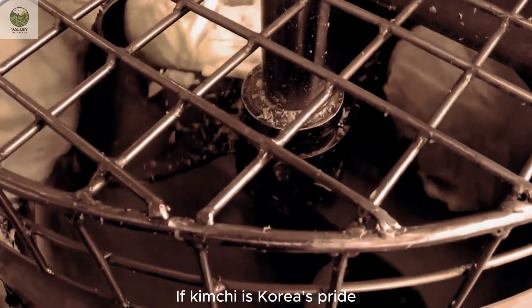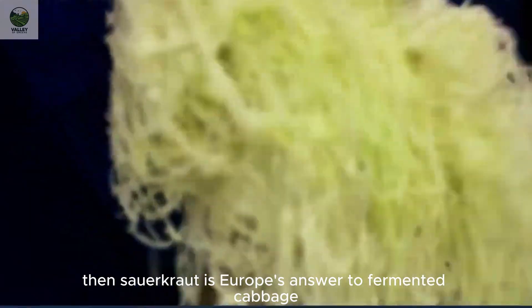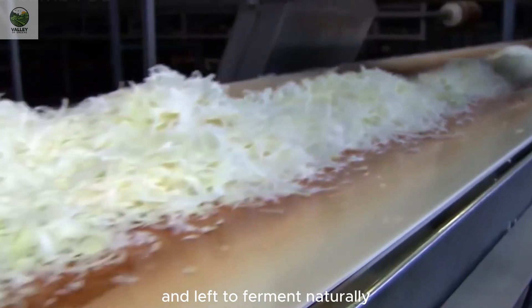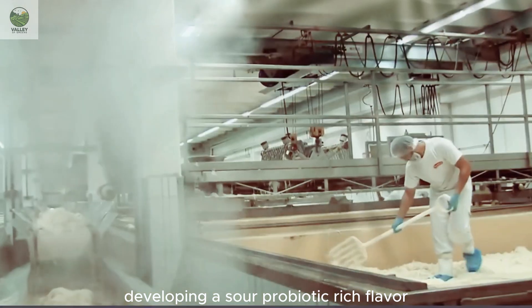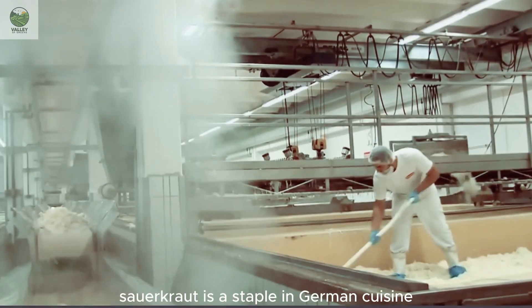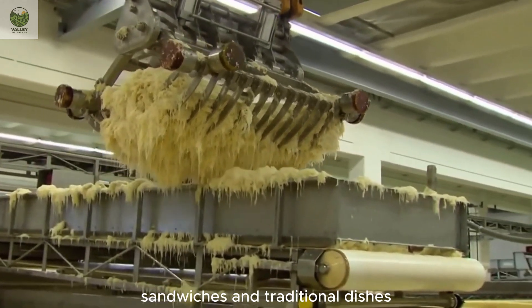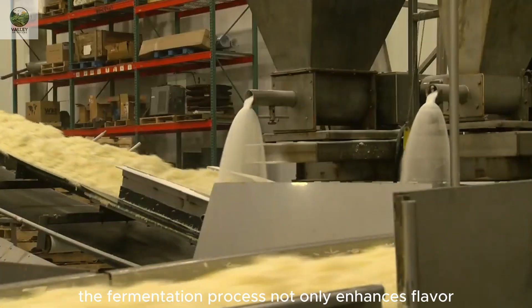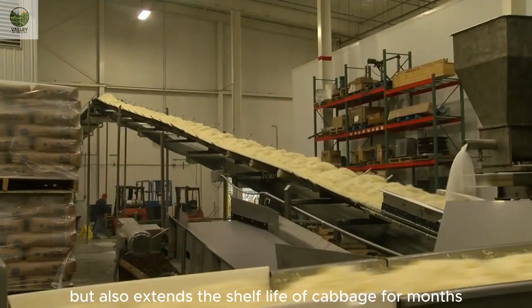If kimchi is Korea's pride, then sauerkraut is Europe's answer to fermented cabbage. Finely shredded cabbage is layered with salt and left to ferment naturally, developing a sour, probiotic-rich flavor. Sauerkraut is a staple in German cuisine, often paired with sausages, sandwiches, and traditional dishes. The fermentation process not only enhances flavor, but also extends the shelf life of cabbage for months.